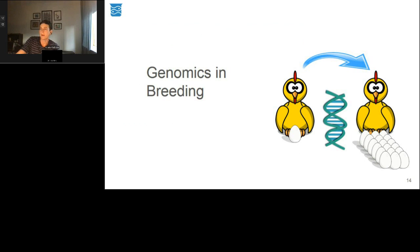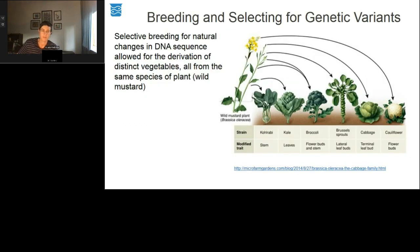Genetic variation is the presence of differences in sequences of genes between individual organisms of a species. This variation enables both natural selection — the driving force behind evolution — as well as genetic improvement by allowing us to select genetically superior individuals for specific desired characteristics such as productivity, growth, or disease resistance. A nice example is from the Brassica family, where natural variation in genes was selected for, resulting in six vegetables with distinctly different characteristics, all originating from the same wild mustard plant.